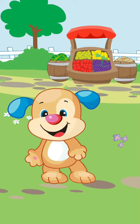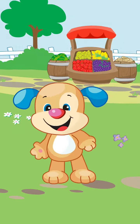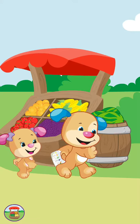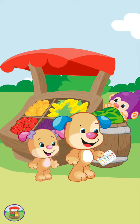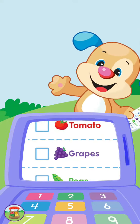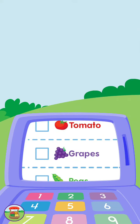Level 1. Let's have some fun. Come on, let's go to the market. We have our shopping list. Tap the screen.